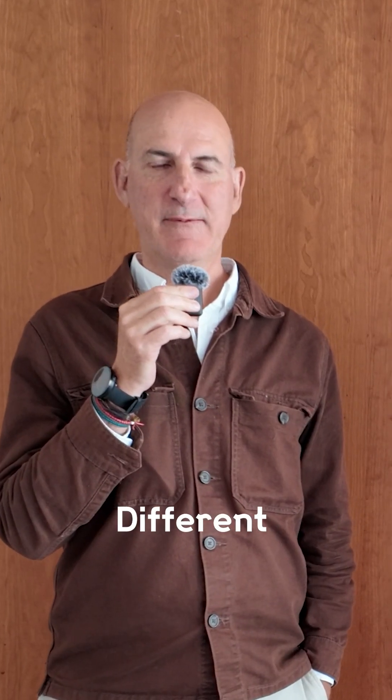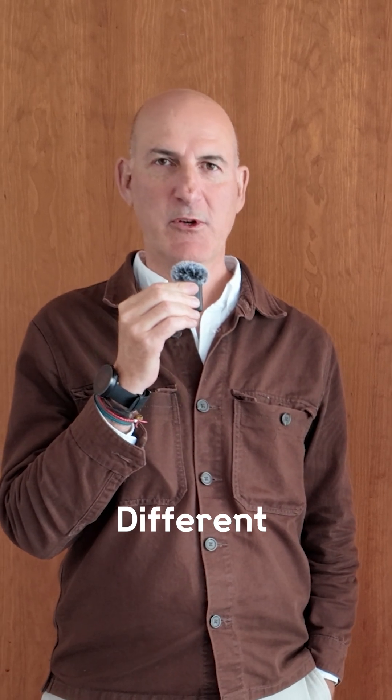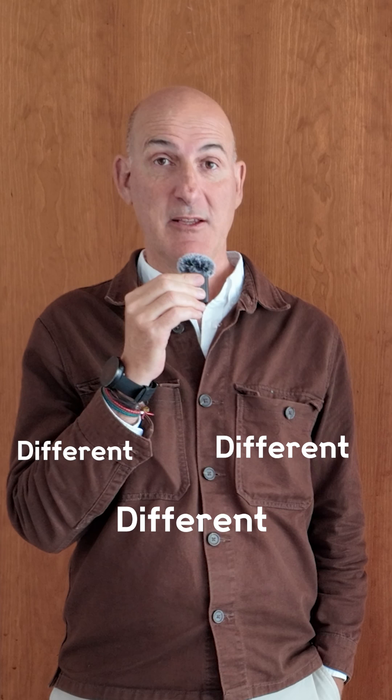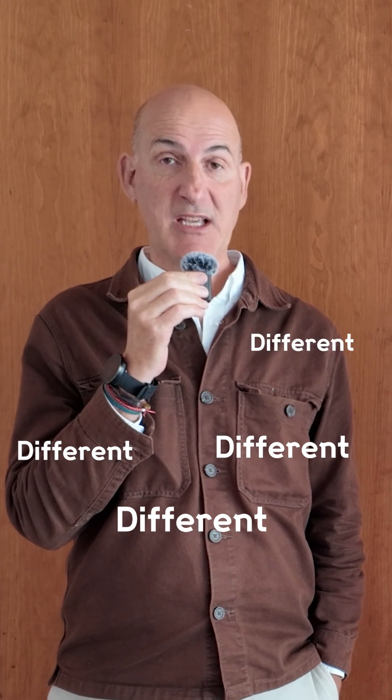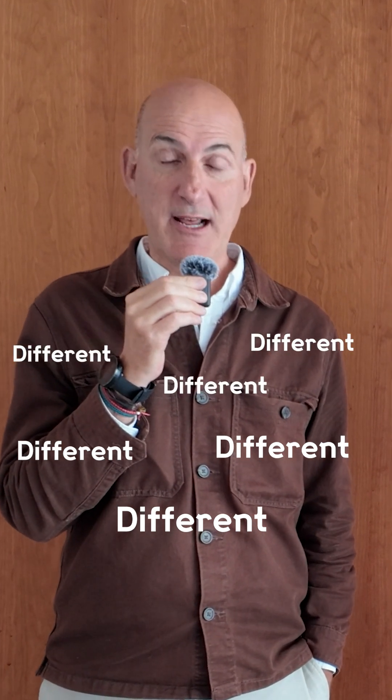Up until recently, the way this kind of work was done was that individual labs would have slightly different behaviors. They would train a mouse to perform a behavior and record from slightly different brain regions — certainly from different neurons, because they would be in different mice — and they would write different papers using different analyses. It would be really hard to come up with a cohesive picture of how the brain works.